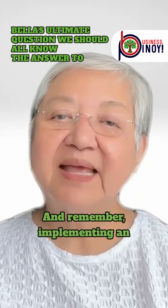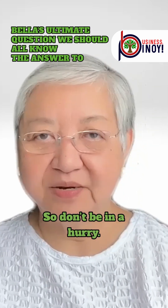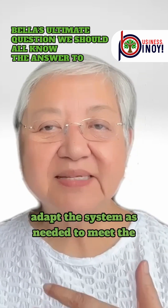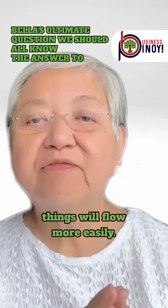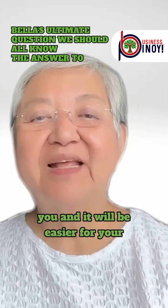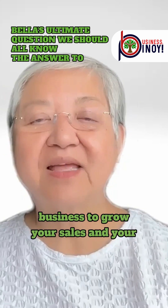Remember, implementing an effective business system takes time and effort, so don't be in a hurry. Be patient. Involve your team in the process and adapt the system as needed to meet the specific needs of your business. Once these systems are installed, things will flow more easily, people will be happier working for you, and it will be easier for your business to grow your sales and your profits.